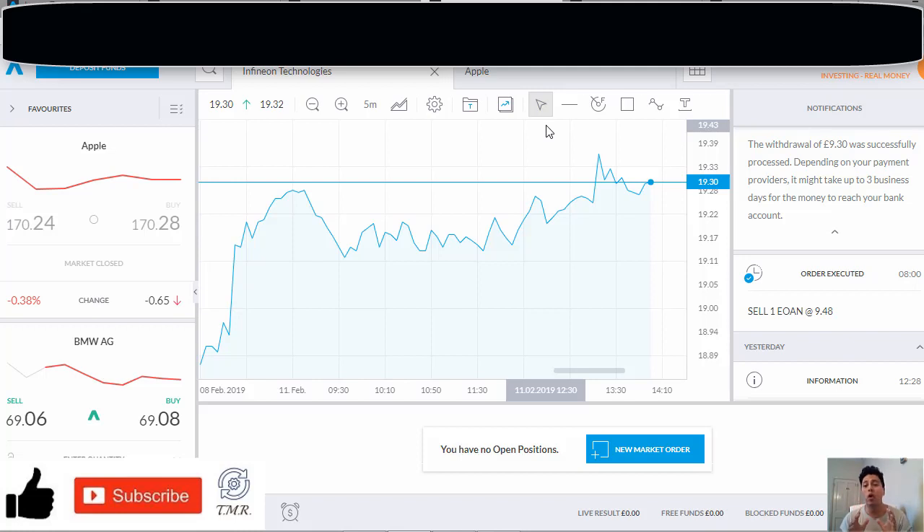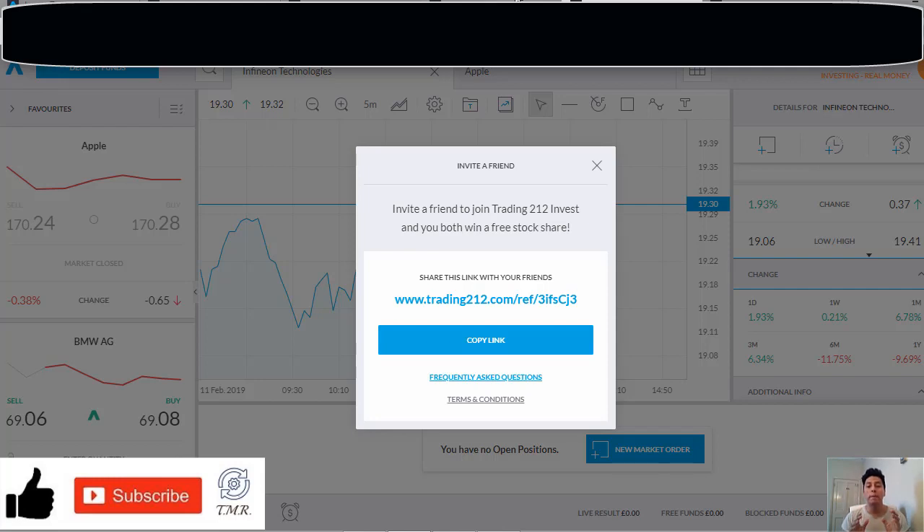All the information will be displayed at the bottom right corner in the free funds box whenever the funds are unblocked. There's something else I want to share with you: you can take part in the Trading 212 referral program, which means that every time someone signs up using your referral link, both of you will earn a free share. I think this is a legit way to make some extra money, and if you want to give it a try, I'll leave the link in the description below.